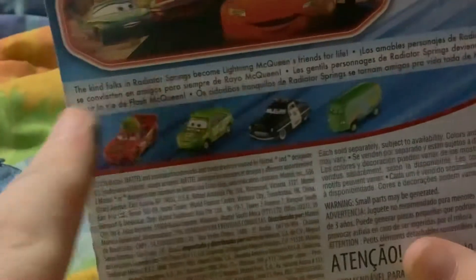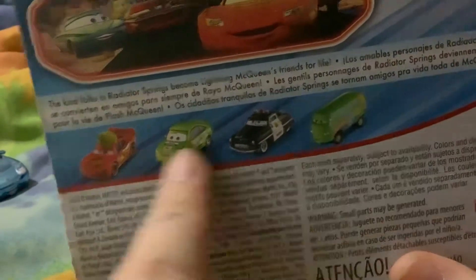Radiator Springs — become Lightning McQueen's friends for life. On the back you can get Tumbley, Lightning McQueen, Nick Stickers, Sheriff, and Fillmore. So let's open him up.